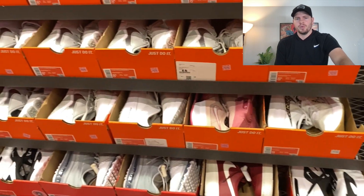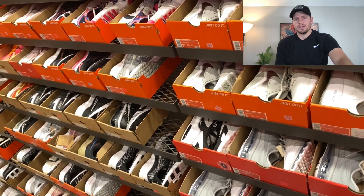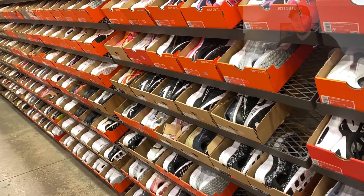We tried something new — I'll update you guys in a later video. We're trying a little Nike retail arbitrage at a Nike factory store. We ended up picking up about 20 pairs of shoes; average buy cost was $33. We'll update you guys on how we were able to move them, how quickly, and what kind of profits we saw.